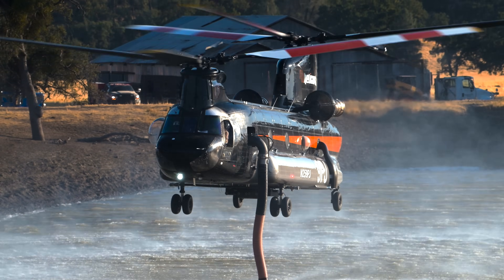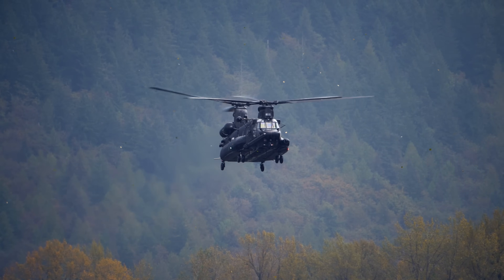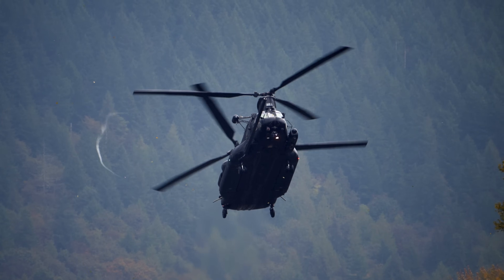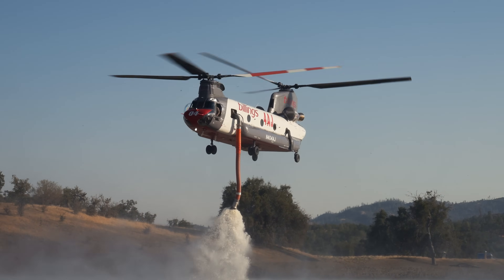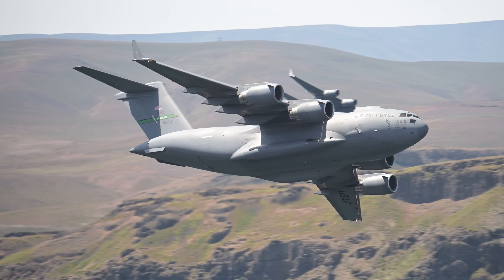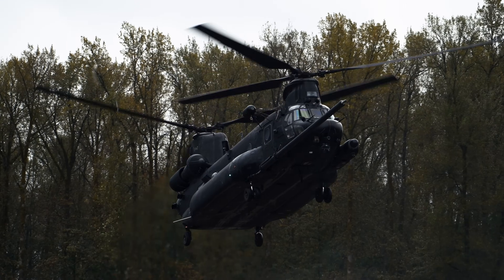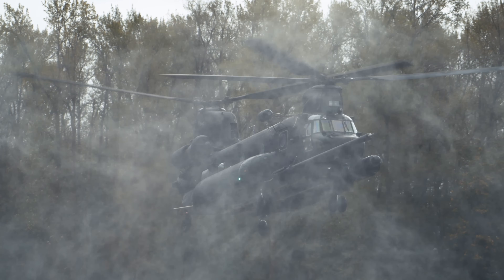If you enjoyed this breakdown and want an even deeper dive into the history, engineering, and untold stories behind aircraft like the Chinook, there's an extended cut over on my Patreon. You'll also get access to bonus behind-the-scenes content, exclusive footage, and early access to all my new videos before they're released on YouTube. You can find that at the link in the description. And if you're into aircraft, photography, or just fun adventures, be sure to subscribe, drop a like, and tell me in the comments — what's your favorite thing about the Chinook? Thanks for watching, I'll see you guys in the next one.